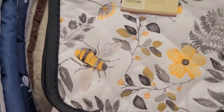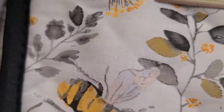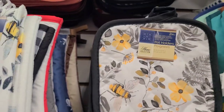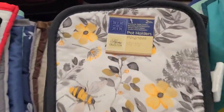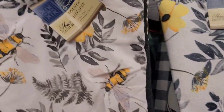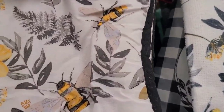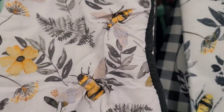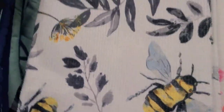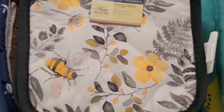The bee set includes pot holders — only the front side is 100% cotton, the back is polyester. Dollar Tree, we need 100% cotton! They've got the pot holders, towels, an oven mitt — cotton front, polyester back — and more pot holders. It's a beautiful set with bee designs.